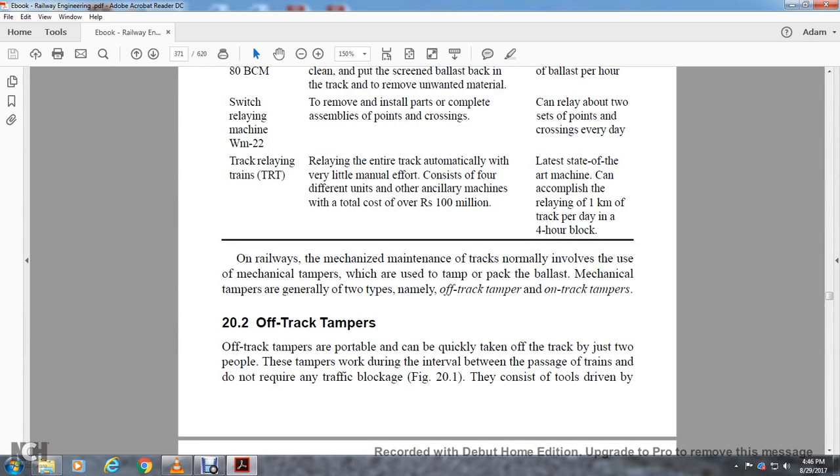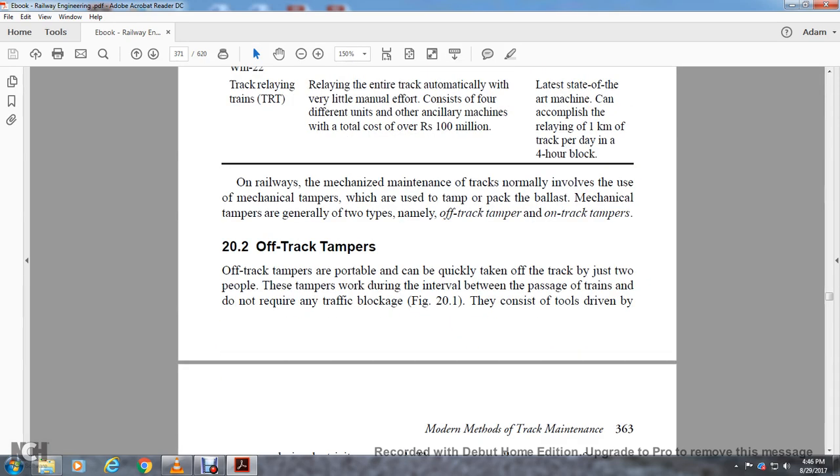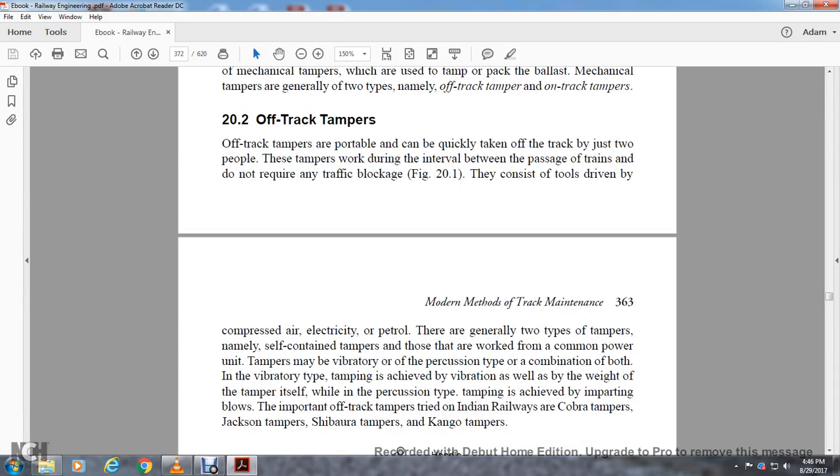Section 23: Mechanized maintenance of the track normally involves the use of machine tampers, which are used to tamp and pack the ballast. Mechanical tampers are generally of two types: off-track tampers and on-track tampers. Off-track tampers are portable and can be quickly taken off the track by just two people during the interval between the passage of trains, and do not require a track block. They consist of tools driven by compressed air, electricity, or petrol.